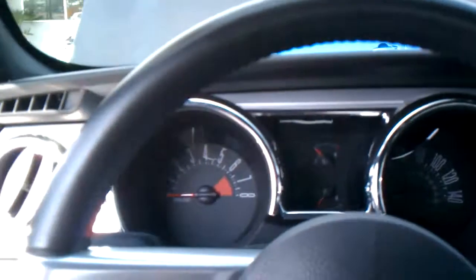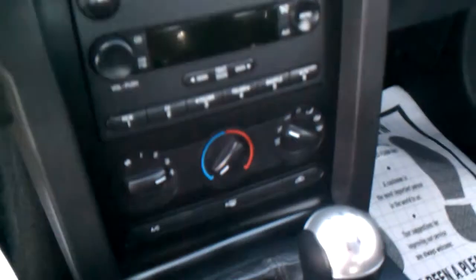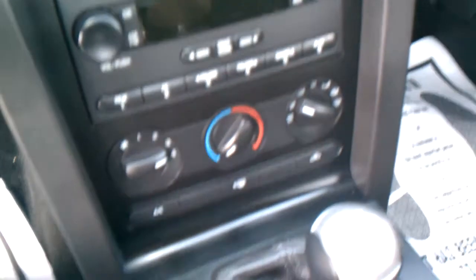Go right into the cockpit. Very nice dash. You got your five-speed manual transmission. Nice black leather interior. Clean inside and out.